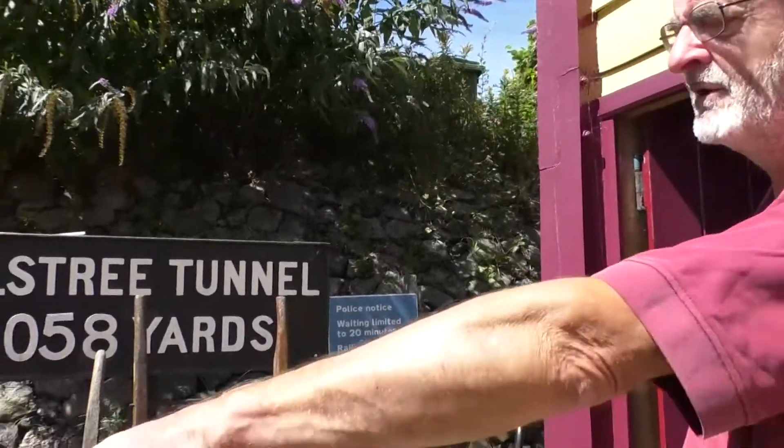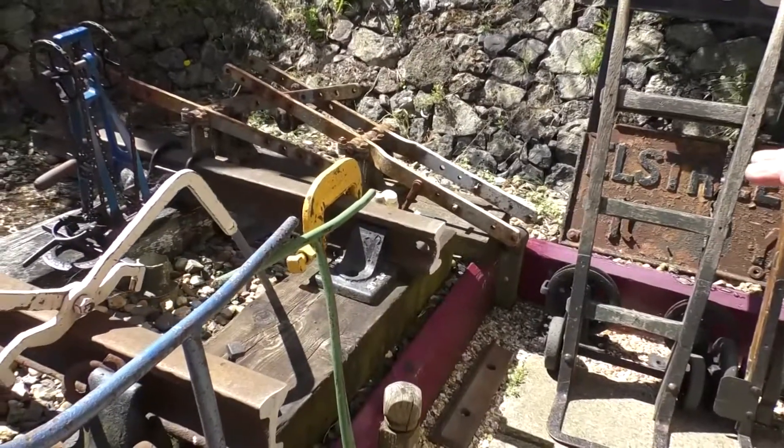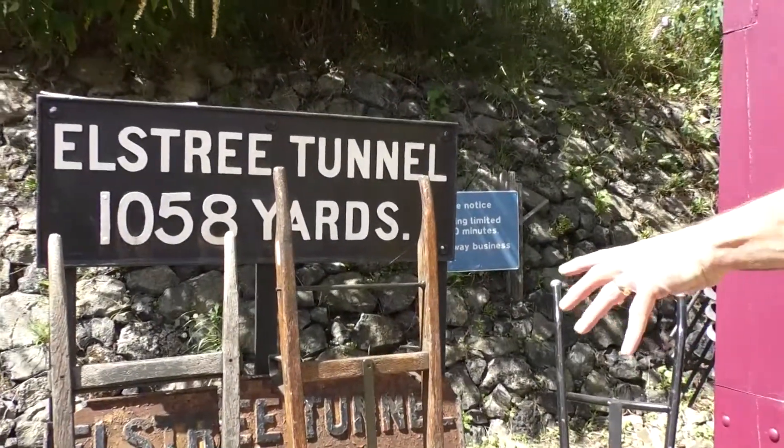Welcome to the signal box museum situated on the ground floor of the signal box. Before we go in, we have a look at the items out here. We've got a big array of permanent way equipment, tools, and various things, including a track drill, and we also have the two Elstree Tunnel signs.